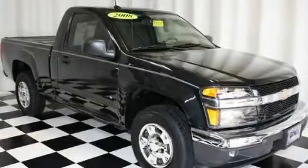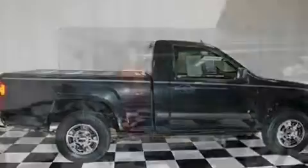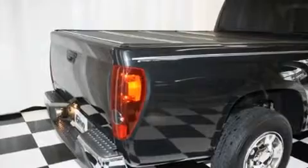This is a 2008 Chevrolet Colorado. It has the power to move what you need and the look, too. It features a four-cylinder engine and a four-speed automatic transmission.